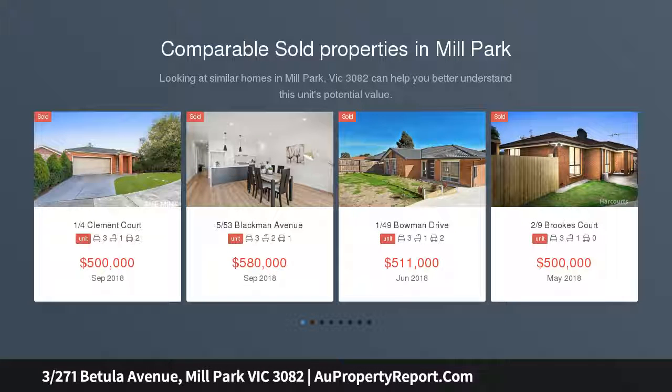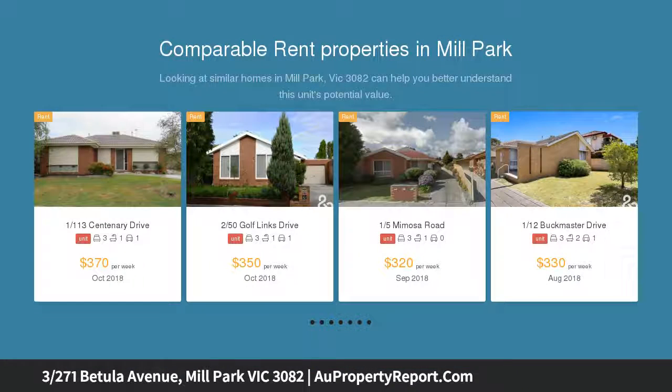Blue Ribbon Location. Walk to the Stables. An extra large private courtyard and a great location, a short walk from the stables. Easily accessing the tram and a short drive or bus ride to Westfield and the station provide this 3 bedroom unit with a distinct lifestyle advantage.